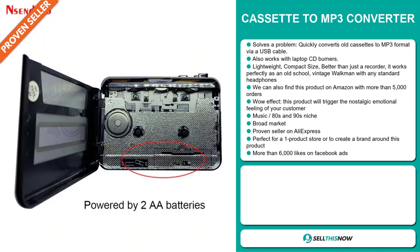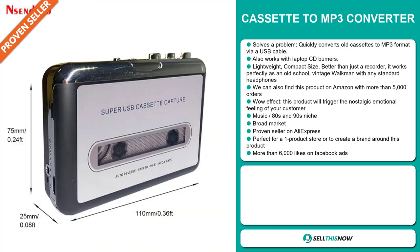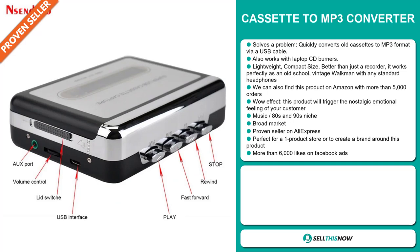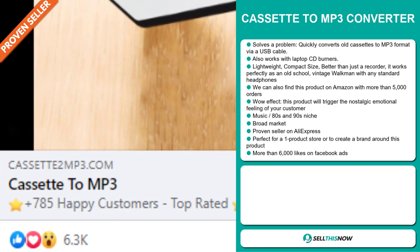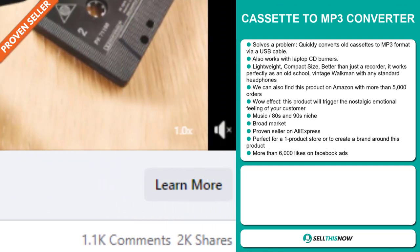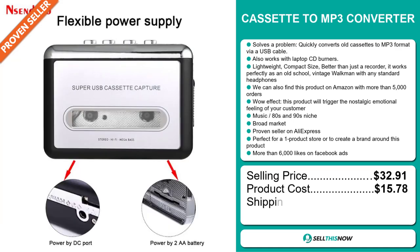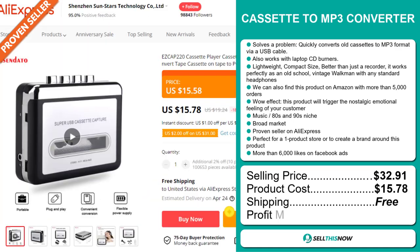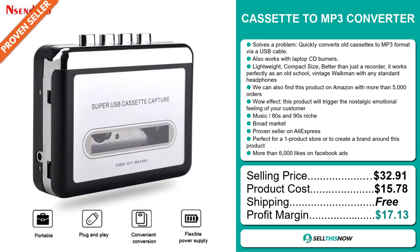We also think that this item has a broad market base. It's a proven seller on AliExpress with many, many orders, and it's perfect for a one product store or to create a brand around. The Facebook ad has more than 6,000 likes. The selling price for the cassette to MP3 converter is $32.91, whereas the product cost is only $15.78. Shipping is completely free, so you're looking at a very good profit margin of $17.13. Sell this now.